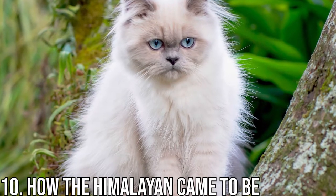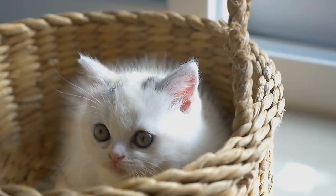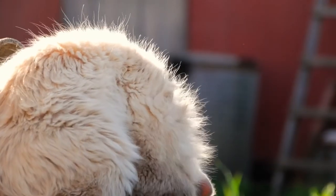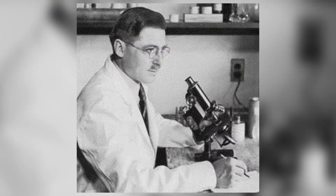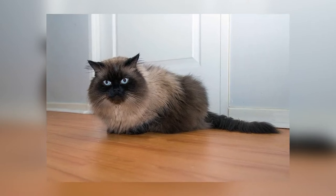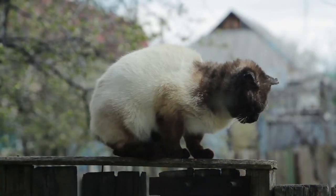Number 10: How the Himalayan Came to Be. Himalayan cats carry the ancestry of the Persian and Siamese cat, but were created by crossbreeding the two species. Many cat breeds have been created through crossbreeding the Siamese because of its exotic look and good temperament. The Himalayan cat, however, came about from genetic research. In the early 1930s, Harvard Medical School researcher Dr. Clyde Keeler was researching the gene that carried color pointing in cats. Color points refer to the unique coloring of the face, ears, paws, and tails in cats, like the Siamese.